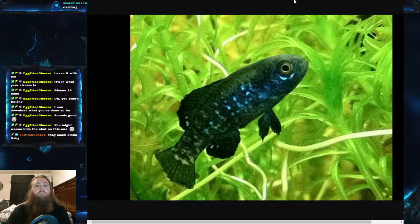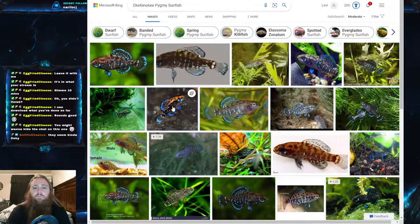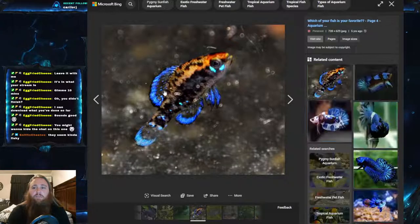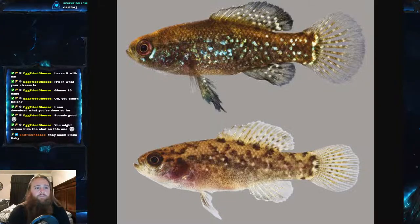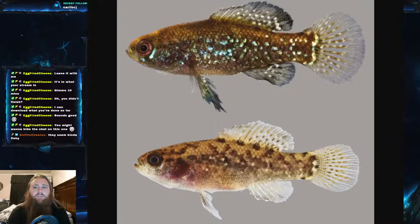I chose the Everglades Pygmy Sunfish because it's one of the most commonly known, but there are other pygmy sunfish that can really pop in an aquarium — like the Okefenokee Pygmy Sunfish shown right here, which is just absolutely gorgeous. In breeding coloration, they get really black with iridescent blue spots that really pop, and even outside of breeding you can see a couple of iridescent scales.